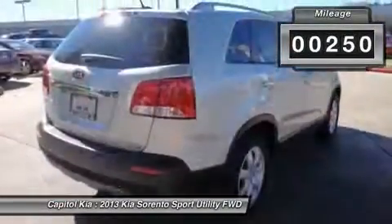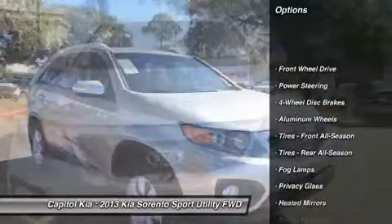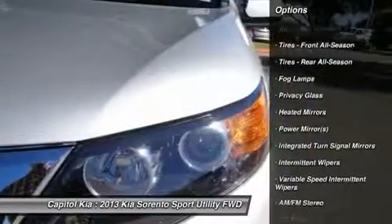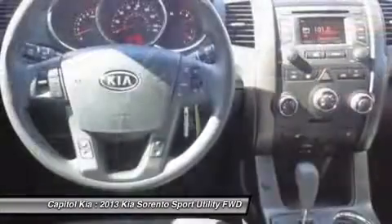Open your doors easily with the included keyless entry system. The spacious interior is perfect for families. You'll also love this SUV's Bluetooth enabled, cruise control, tire pressure monitoring system, and airbags.